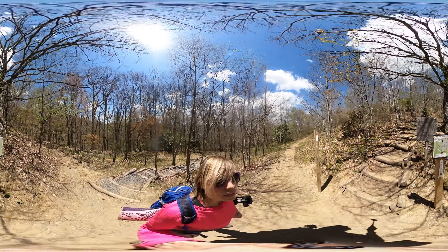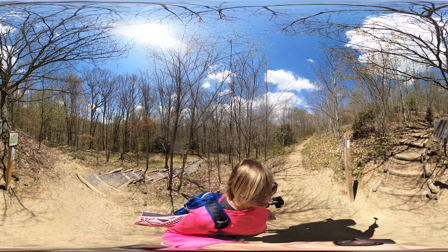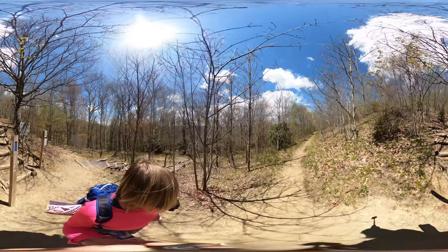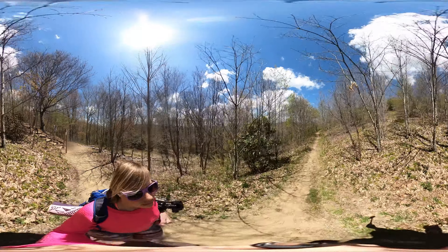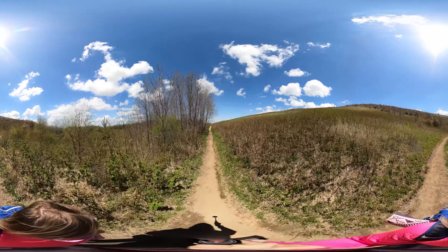And here's the Appalachian Trail sign. If you want some extra mileage you can keep hiking along the Appalachian Trail almost indefinitely. But take a right to turn back and head towards the parking lot to complete the loop.